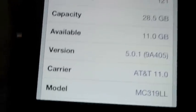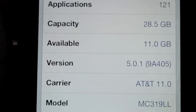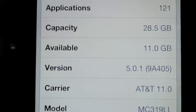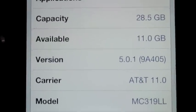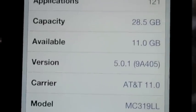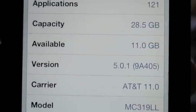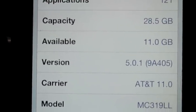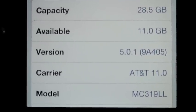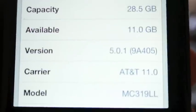Hi everybody. I'm here today to talk about Siri on the iPhone 4. For whatever reason Apple does not want to put Siri on the iPhone 4. They incorporated it into the new iPhone 4S, which happens to be phenomenal, but I think for marketing purposes they obviously didn't want to give it to the iPhone 4, because then nobody would have possibly upgraded.